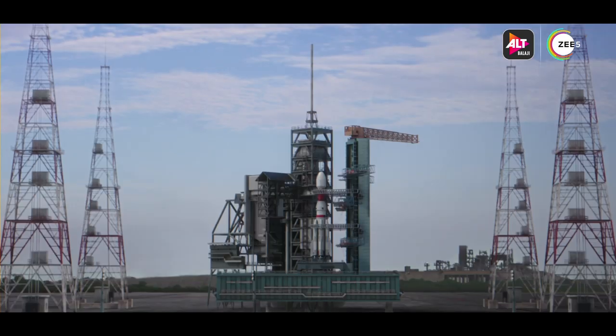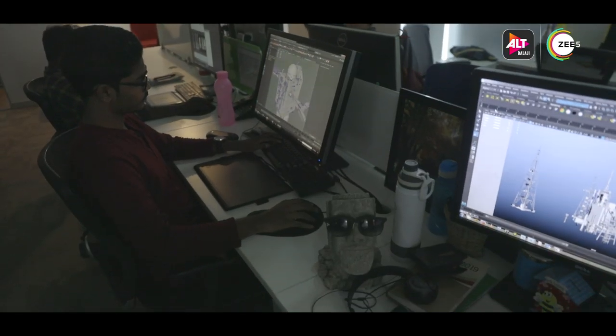Most of the feedback from the directors was about how the fire should react, how the rockets should take off, and during the blast how it would have reacted. The designers have done a great job. I'm really happy that for the first time in a web series we are working on such a scale of VFX.